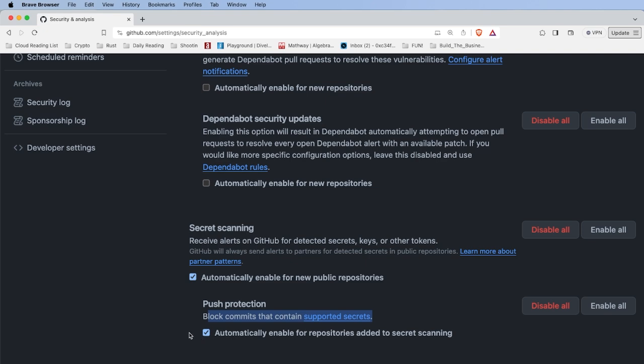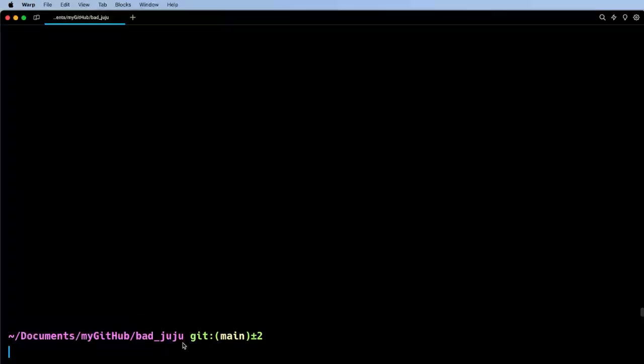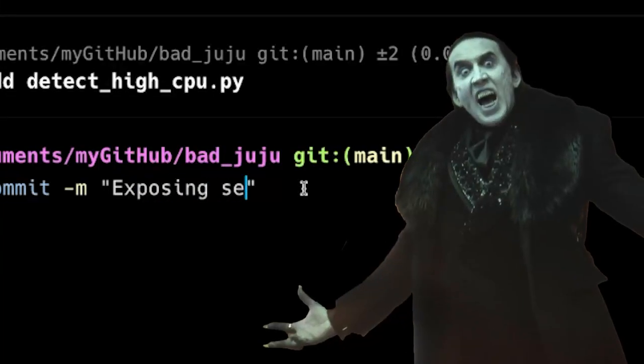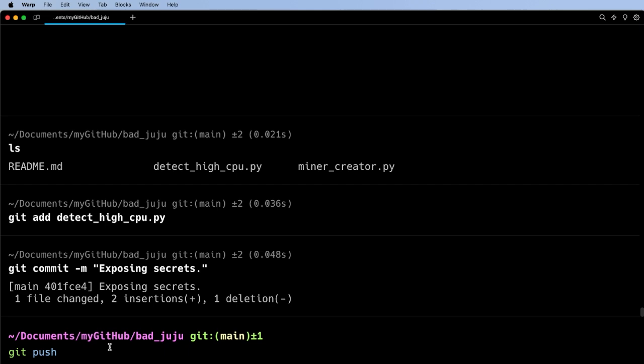So what I'm going to do now is jump into my terminal and actually try to push that file into my BadJuju repo. I'm here in my terminal, set up to push to the BadJuju repo. Let's take a look at our files — there's DetectHighCPU. Let's add that in, give it a commit message: 'Exposing secrets.' Now I'm going to do git push, and git push is really where the action happens. At this point nothing has really happened — I've just staged that file to be pushed to GitHub. It's the git push command that will actually try to take the file and push it up to GitHub. Let's run that command and see what happens.